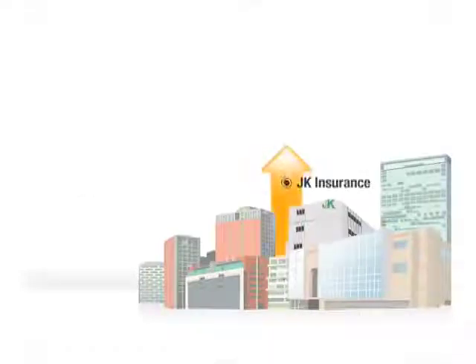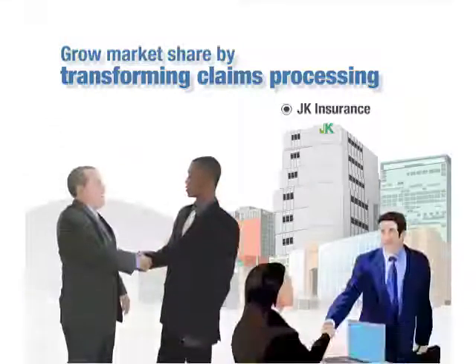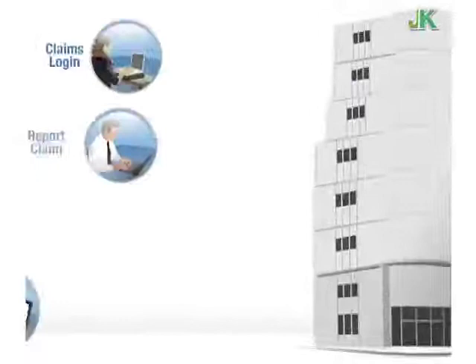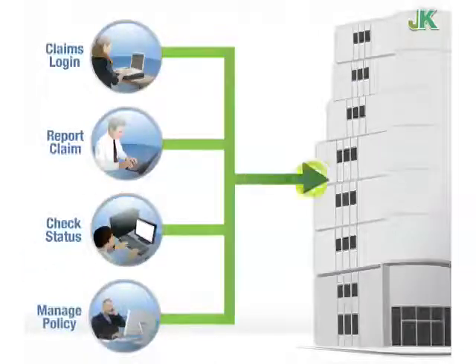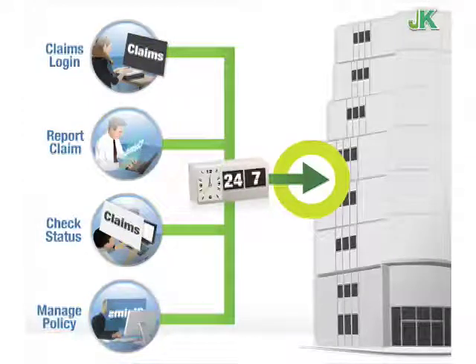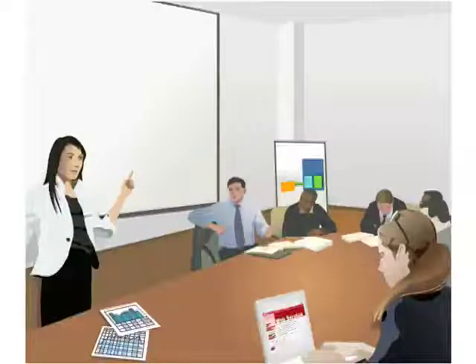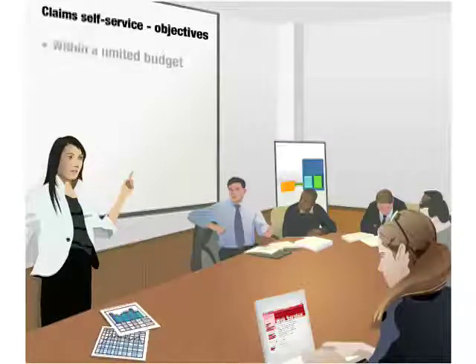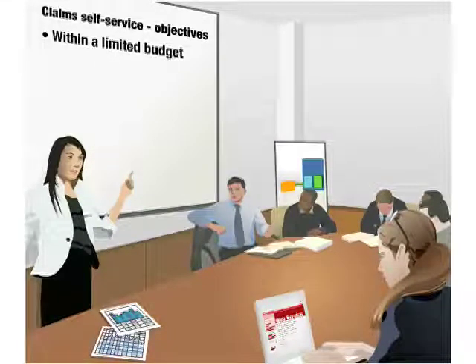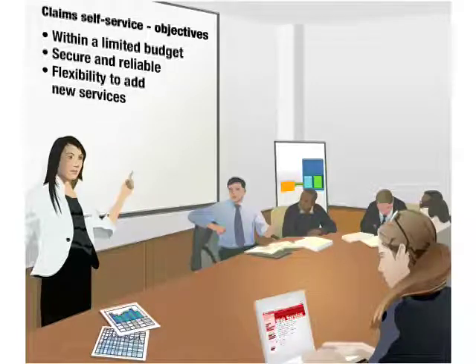J.K. Insurance wants to grow its market share, attract new customers, and retain existing ones by offering higher quality service than their competitors. The company decided to transform claims processing by allowing policyholders to report and track the status of their claims online 24/7 without need for phone calls. The company set three key objectives: it had to be done within a limited budget, be secure and reliable, and be flexible enough to add new services.